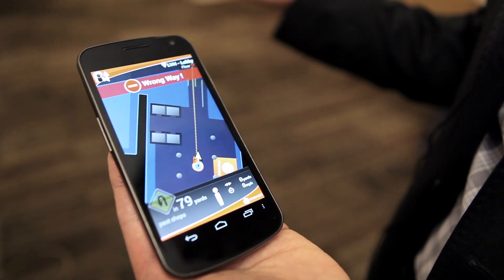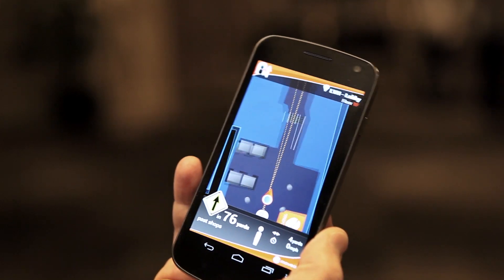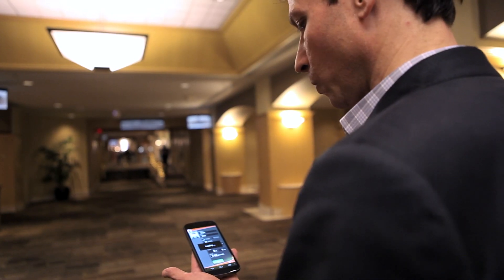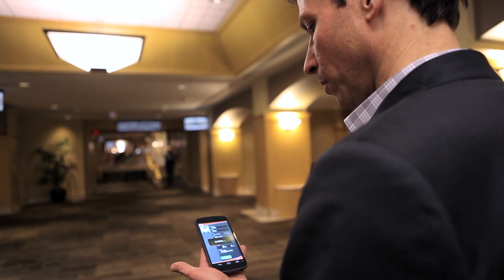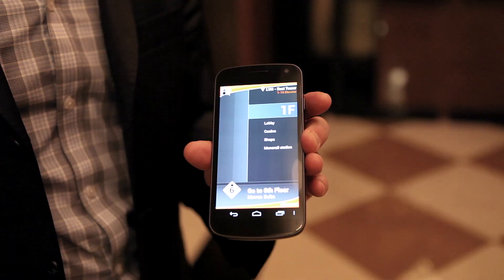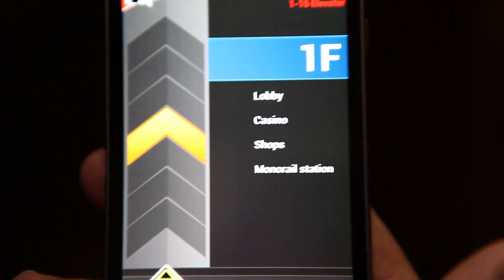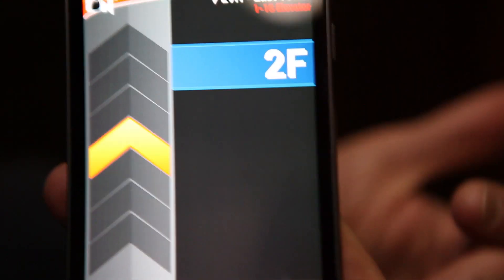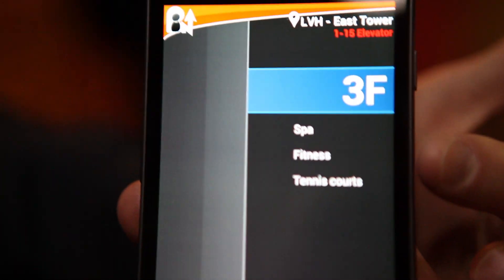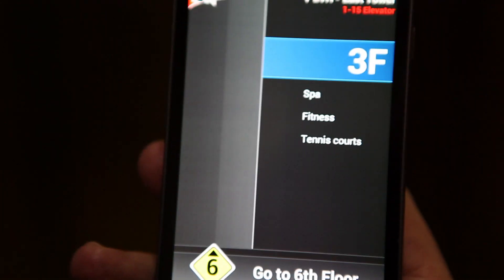What you see is a map of the first floor — the lobby of the LVH Hotel. We're going to start walking and let the app guide us to our meeting suite. It was detected that we're by the elevator, and now it's asking us to go up to the sixth floor. The motion and awareness come from sensors — they sense what we're doing and they sense the environment. Altitude sensors can even track you in an elevator.